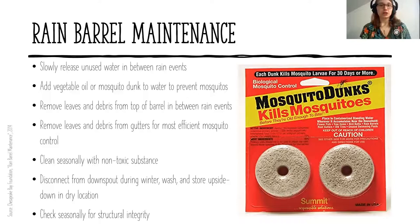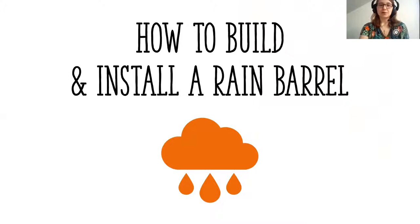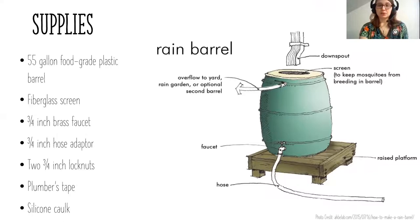Every season, check for structural integrity and make sure the barrel didn't crack on an unusually cold night. Now for how to build and install a rain barrel: you can buy one for around one hundred to several hundred dollars, or you can make one. To build one, you need at least a 55-gallon food-grade plastic barrel, a fiberglass screen, a three-quarter inch brass faucet, a three-quarter inch hose adapter, two three-quarter inch lock nuts, plumber's tape, and silicone caulk.